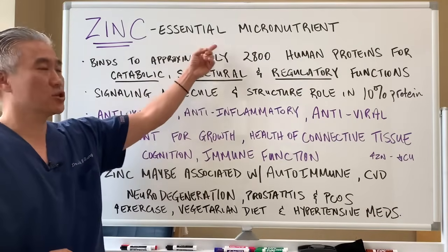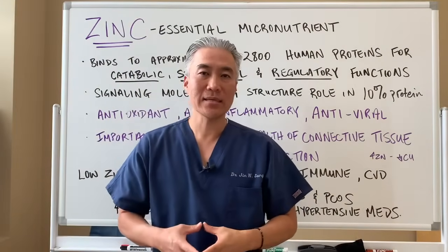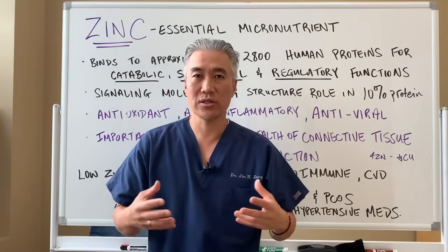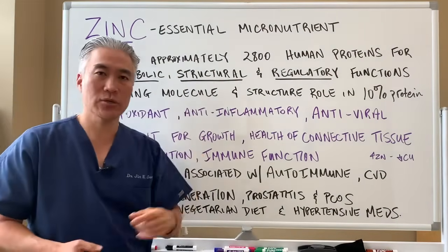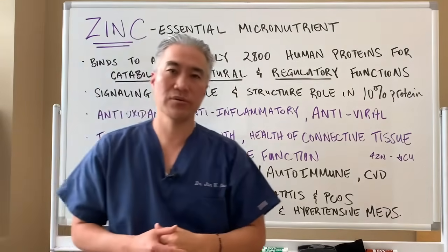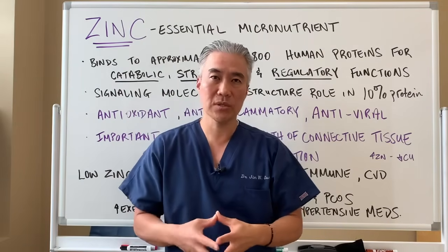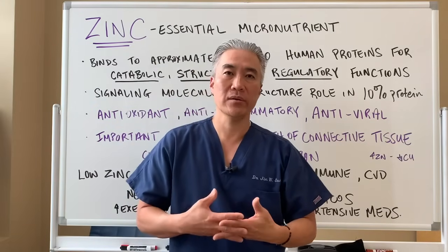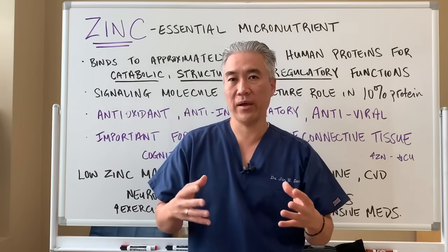Zinc is an essential micronutrient, which means you need to take in zinc on a daily basis. It's not very readily stored in our body. It binds to approximately 2,800 human proteins for catabolic, structural, and regulatory functions — meaning it's involved in breaking down proteins, building proteins, signaling, and enzymatic function of our body. Zinc is a very important micronutrient in terms of overall health and function.